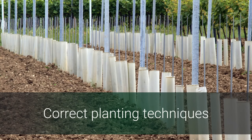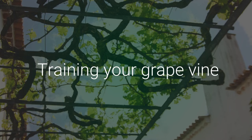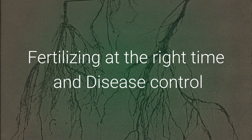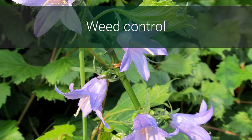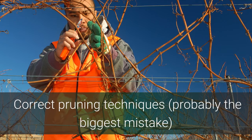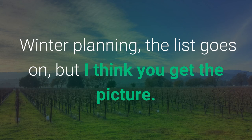Preparing the soil, correct planting techniques, training your grapevine, constructing the framework for your vine, fertilizing at the right time and disease control, weed control, canopy management, summer treatments, leaf plucking, suckering, tying down shoots, thinning out of bunches, correct pruning techniques — probably the biggest mistake people make — winter planning. The list goes on.